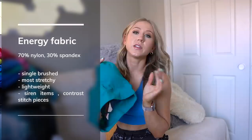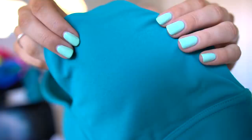I'm going to separate my review based on fabrics. There are four main fabrics this launch. First is the Energy fabric — it's my second favorite fabric from Buffbunny. It's very lightweight, single brush on the outside, and brush just means a slight fuzziness. The Energy fabric is very pill resistant — 70% nylon, 30% spandex — and it's probably Buffbunny's stretchiest fabric.